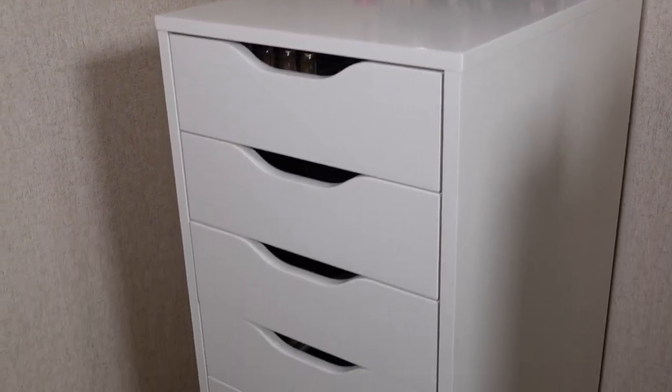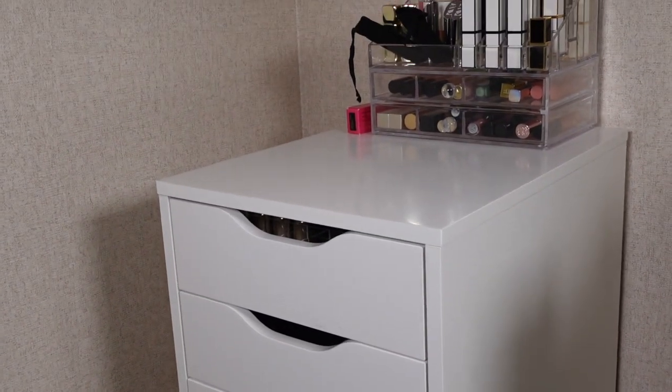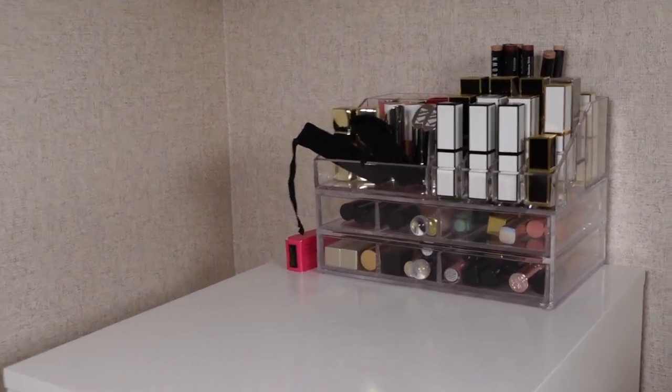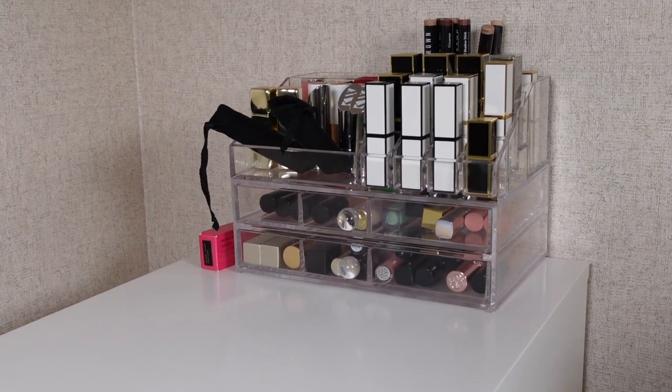So just recently I got these two IKEA Alex drawers — there are nine drawers — and the other one's right beside it. I thought I'd start off with decluttering and organizing my lipsticks. This is quite a long video so we'll get straight into it.